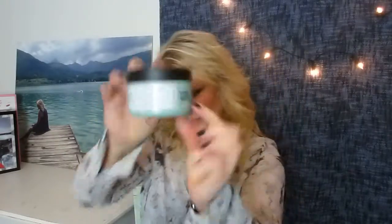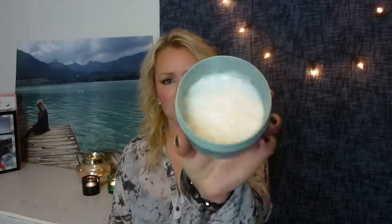Next I have my hair mask, also from Maria Nila. This I have used four times maybe, and I was there and now I'm there. It looks like this inside.